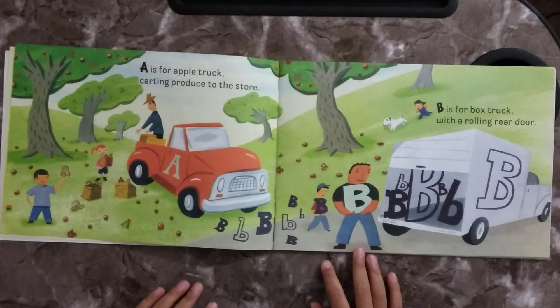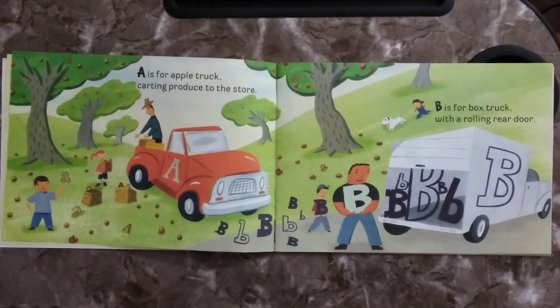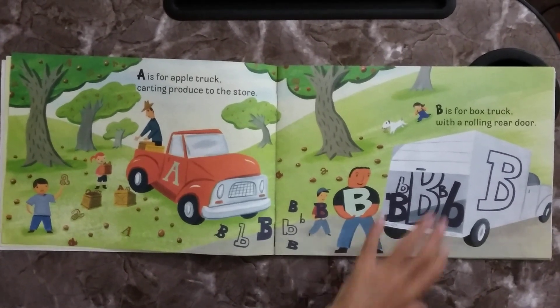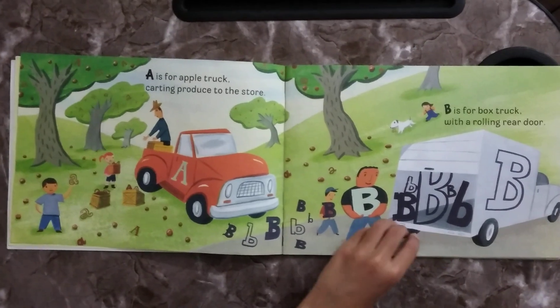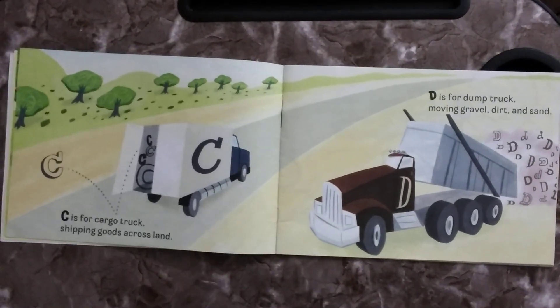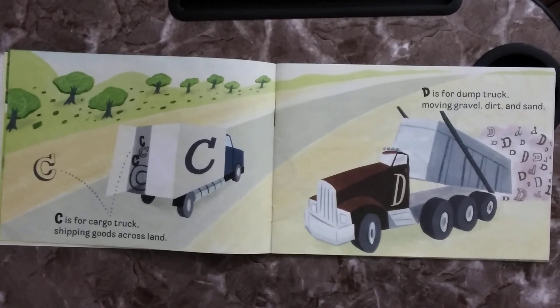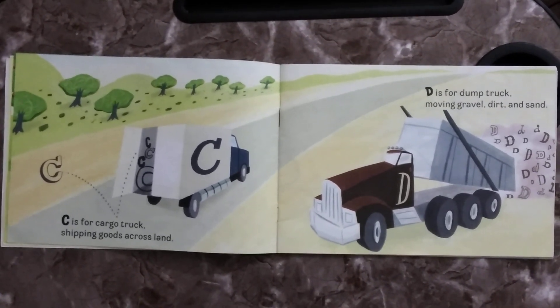A is for Apple Truck, carrying produce to the store. B is for Box Truck with a rolling rear door. C is for Cargo Truck, shipping goods across land. D is for Dump Truck, hauling gravel, dirt and sand.